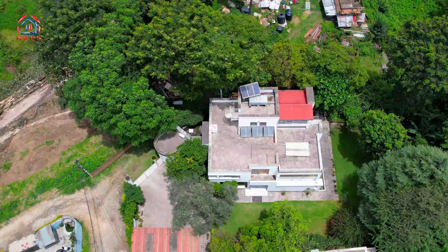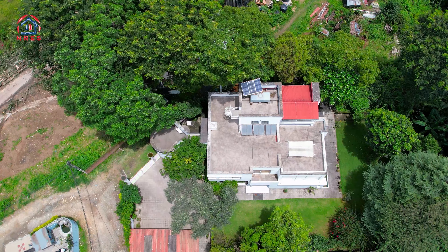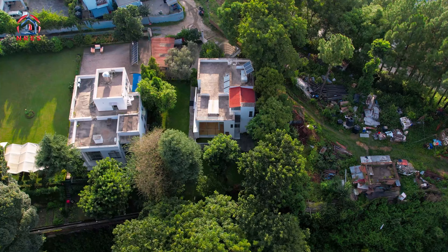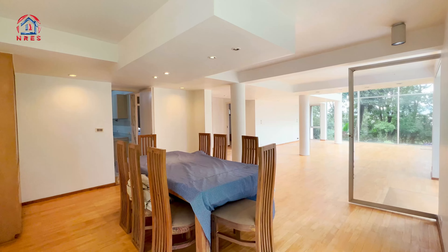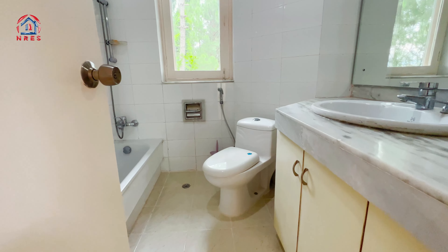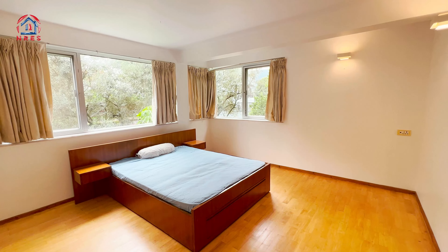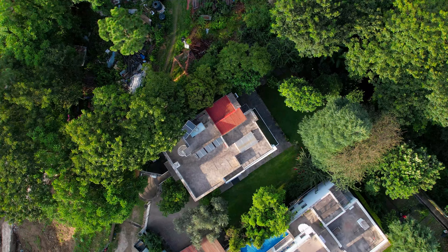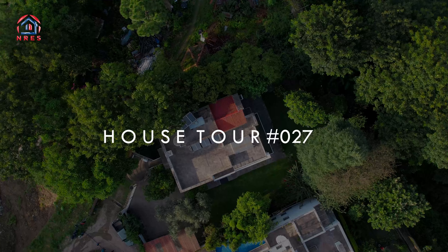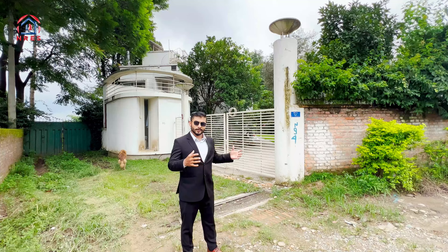So, let's begin our tour! Looking from outside the gate, I can see the background of the house.